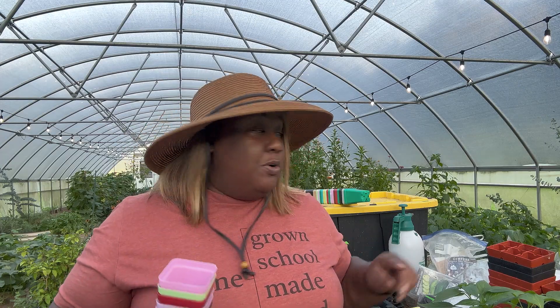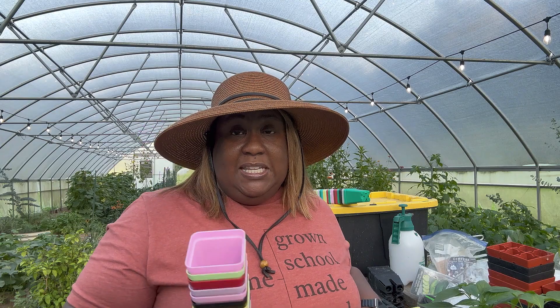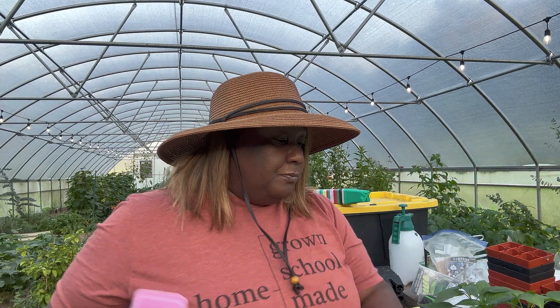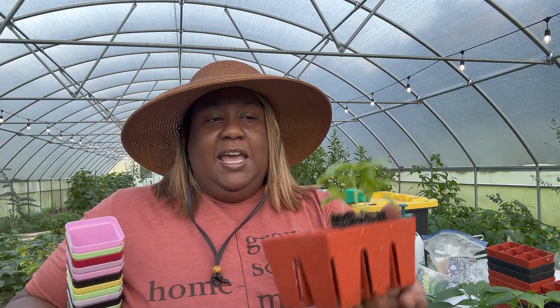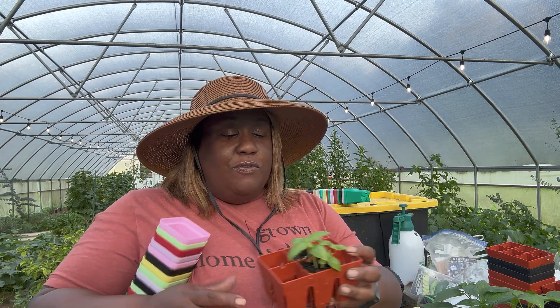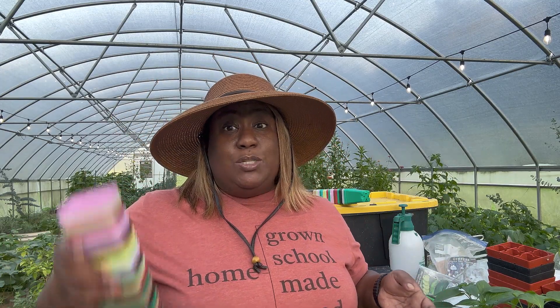I'm starting these in two and a half inch pots rather than six-cell trays because I don't want to have to up-pot. I want to be able to take the seedling from here directly to the ground. For example, here's some basil I started maybe three or four weeks ago — I'm going to take this and actually plant it. Let's say I wasn't ready to put my basil in the ground and it needed more space — I would have to up-pot it. Since I already know I'm not going to put these out immediately, that's why I'm starting in the larger two and a half inch pots.